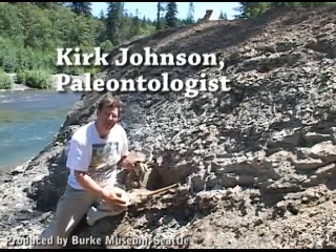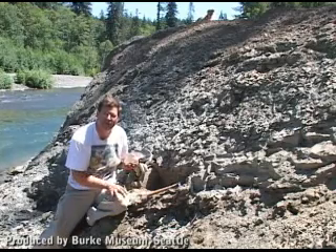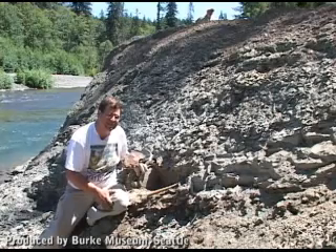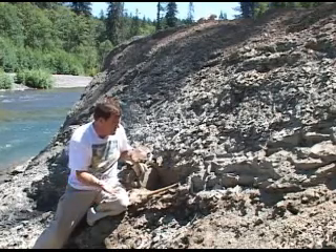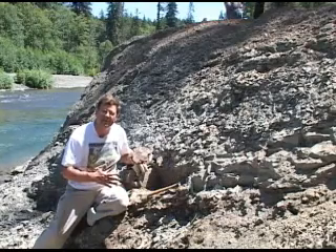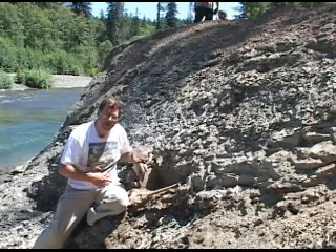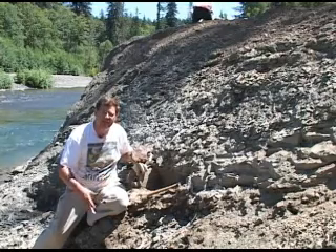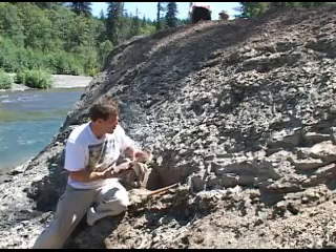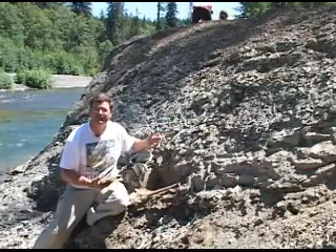My name is Kirk Johnson. I'm from the Denver Museum — I'm the chief curator — and we're on the side of the South Spokomish River looking at one million year old fossil sockeye salmon. We're in the bed of an ancient lake that was formed after the glaciers dammed this river. Salmon were getting into the lake somehow, spawning, and as they died the carcasses would float back down into the lake and get buried in the lake floor. Here's a cross section of this ancient million year old lake bed, and it's full of sockeye salmon.